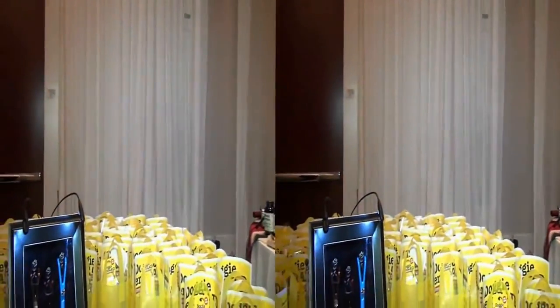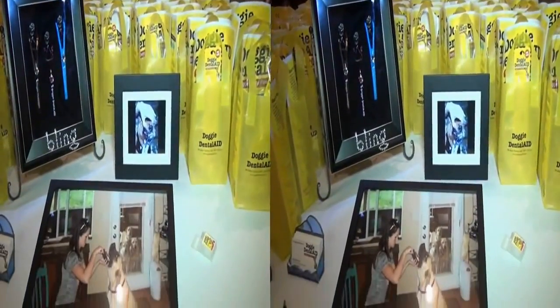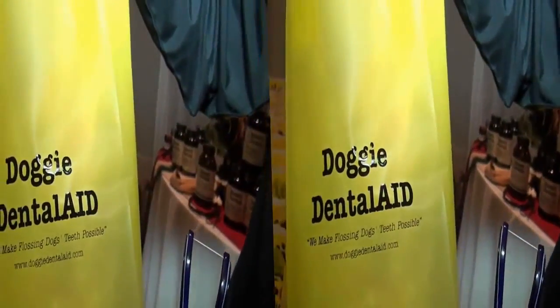Well, I just love this because — Doggy Dental Aid — they'll keep their teeth and they'll smell a lot better. We get rid of bad doggy breath. Thank you. Oh, what's their website? The website is www.doggiedentalaid.com. Perfect. Thank you.